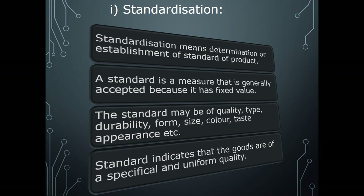The first point is standardization. When we purchase any product — not only fish, but mobile, TV, AC — we look at standardness. Standard is a measure that is generally accepted because it has a fixed value or fixed rate. There is no bargaining about standardization and the price is also fixed. The standard may cover quality, type, durability, form, size, color, taste, and appearance.